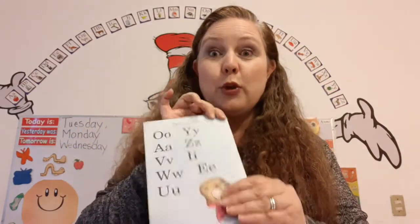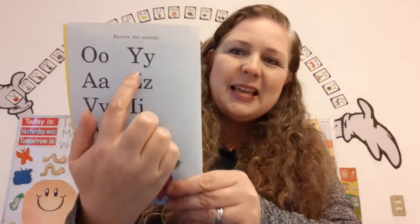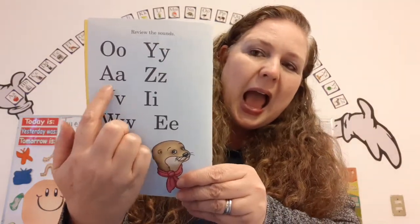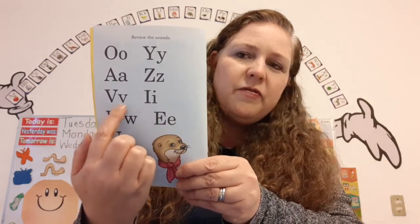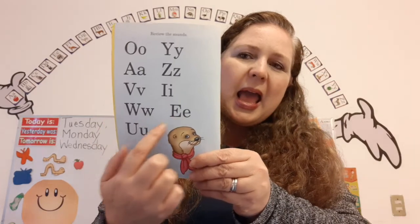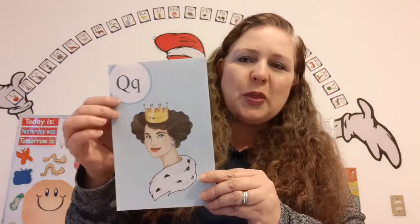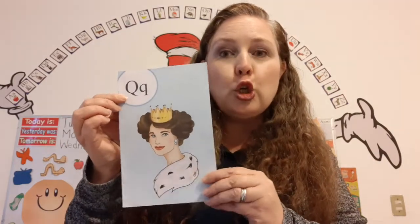Can you help me review the sounds? A, Y, A, Z, Z, I, W, E, A. Super duper! The name of this letter is Q. It makes the sound Q, as in queen.